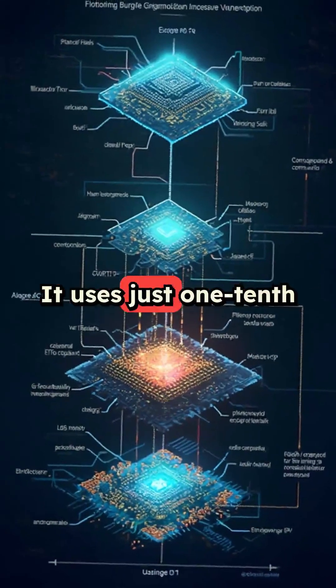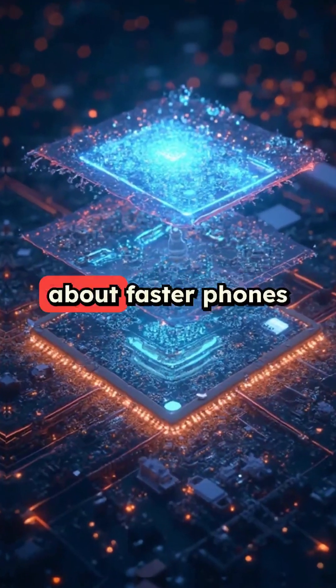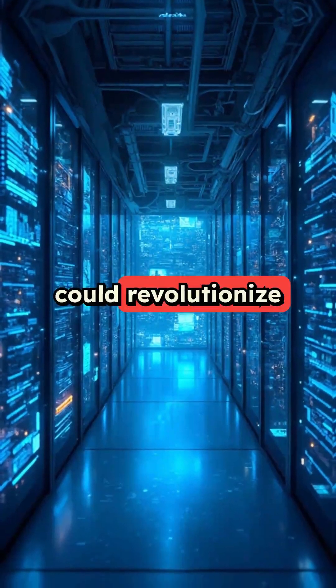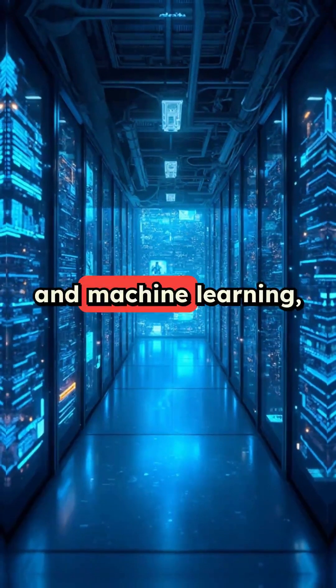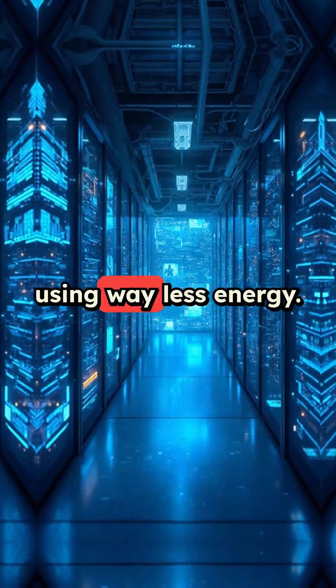It uses just one-tenth of the power of regular computer chips. This isn't just about faster phones or laptops — this technology could revolutionize artificial intelligence and machine learning, making them exponentially more powerful while using way less energy.